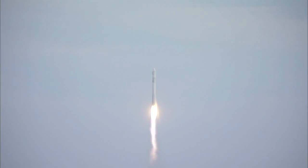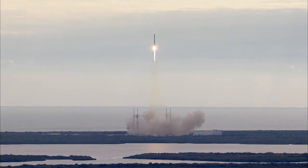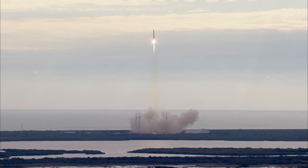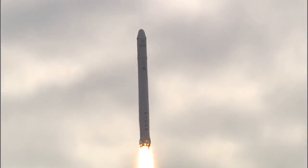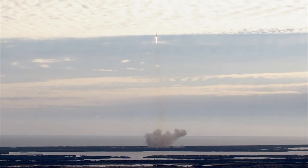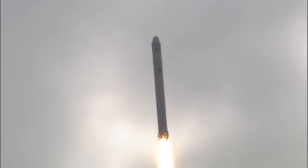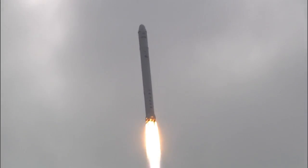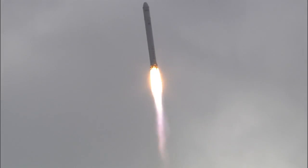Dragon is scheduled to be grappled on Saturday morning by crew members at the controls of the Canadarm2 robotic manipulator, and then berthed to the Harmony module via ground-commanded arm operations. A hatch opening is scheduled for Sunday to allow the crew to start unloading supplies, food, and experiment materials needed to support their mission of exploration.